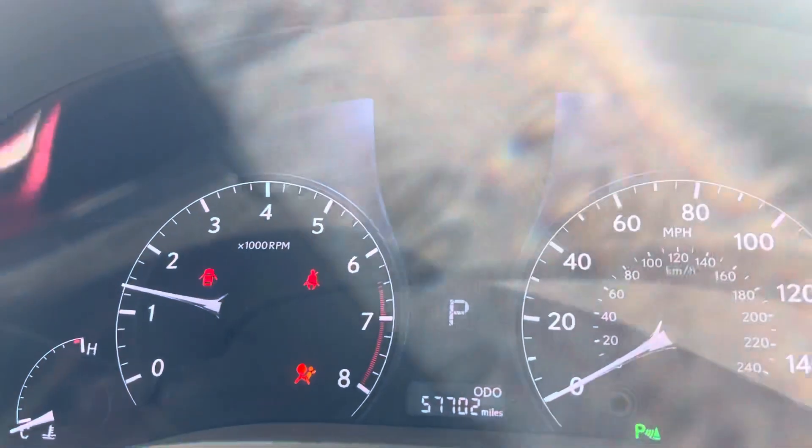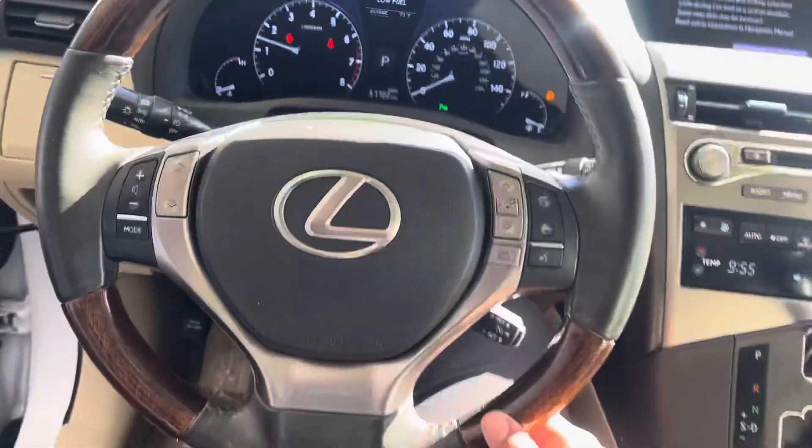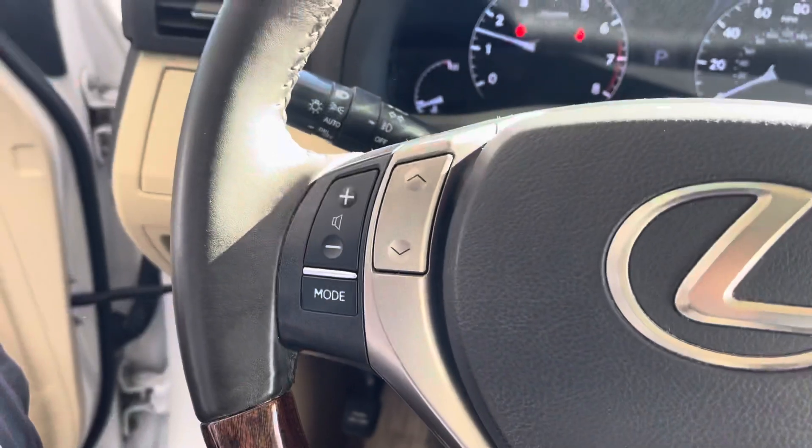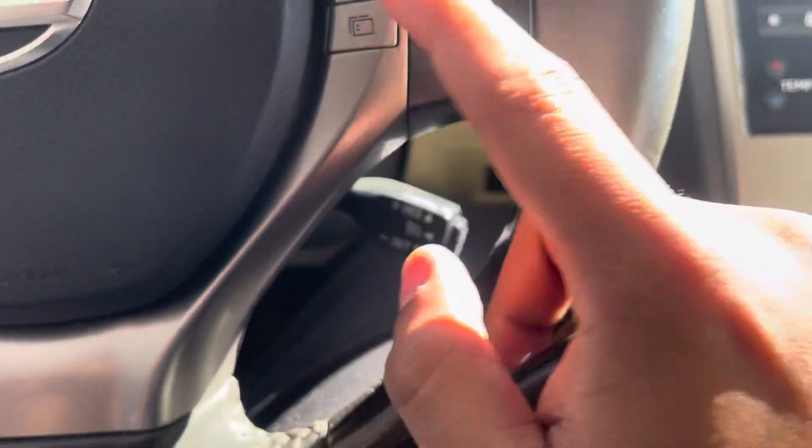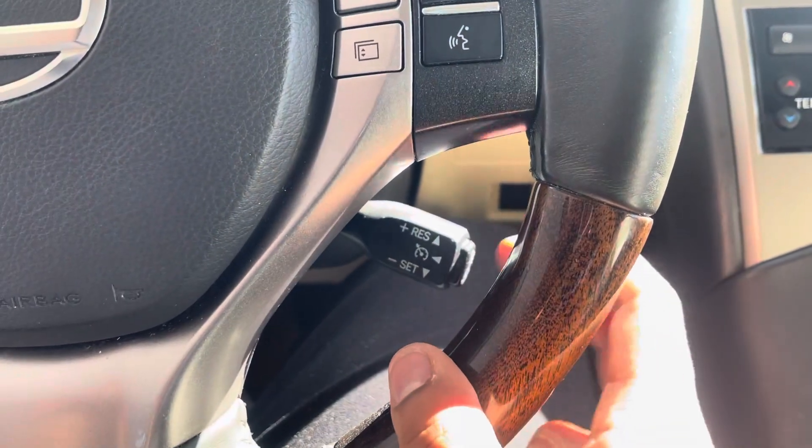This vehicle has 57,702 miles. We have a standard steering wheel component with cruise control and controls for changing stations and modes, as well as answering and ending calls from the dash.